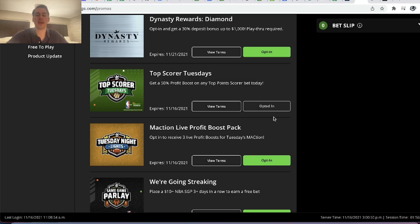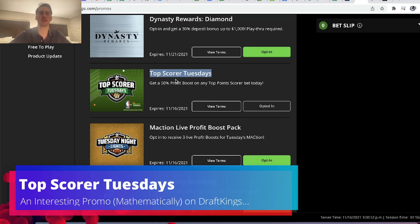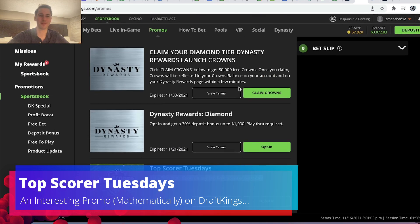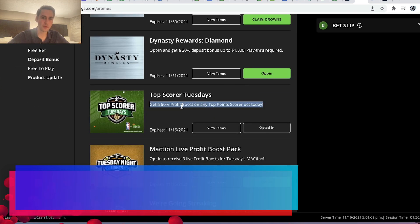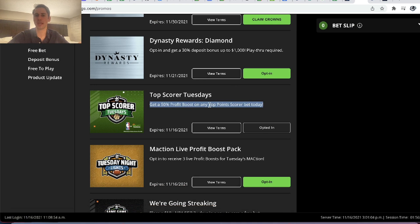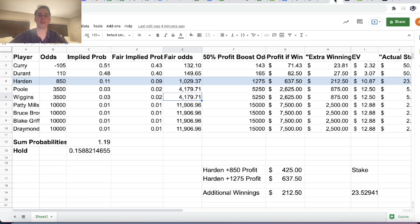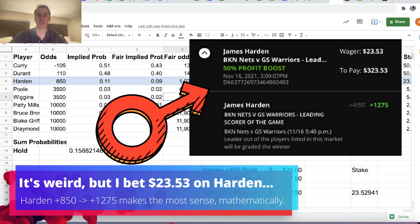Hey, what's up sports bettors, Alex here. I thought this sports betting promotion on DraftKings Top Score Tuesdays was pretty interesting from a mathematical perspective, so I decided to do a video on it. They give you a 50% profit boost on any top point score bet today, but there's a term attached that you can only get a maximum additional winnings of $100, which makes the math for this promotion pretty interesting.